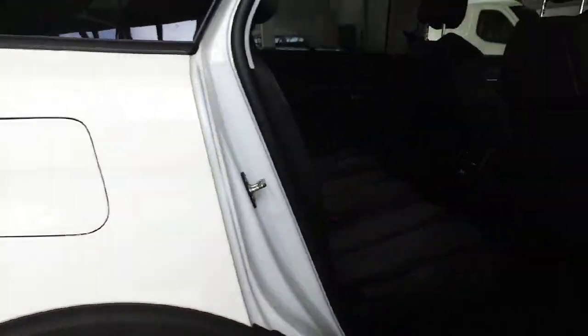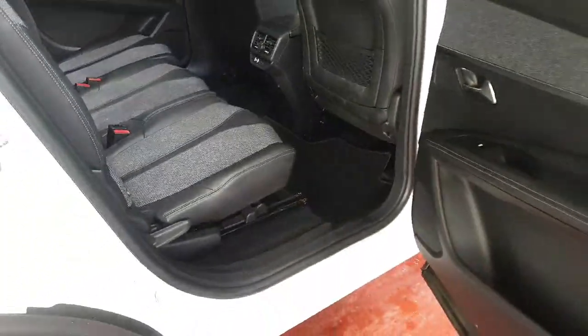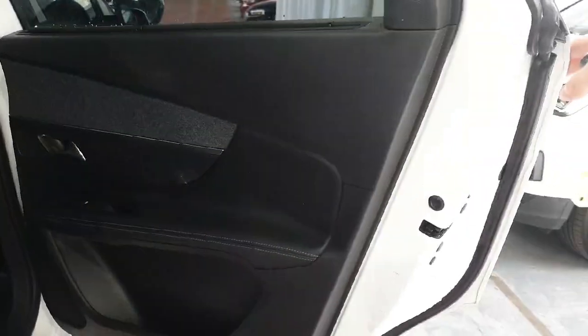Moving on to the interior — this car does have a lovely two-tone interior, half leather as you can see. It just looks absolutely lovely from the side there as well.